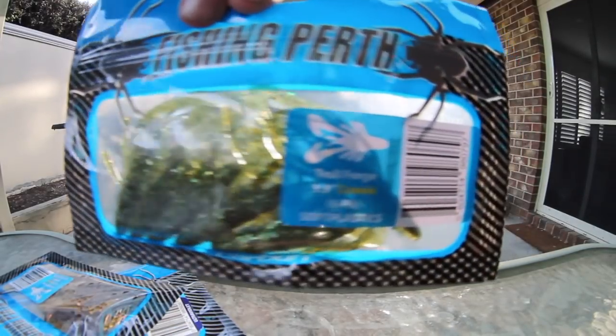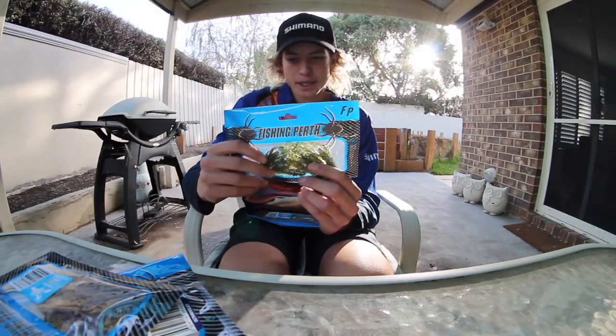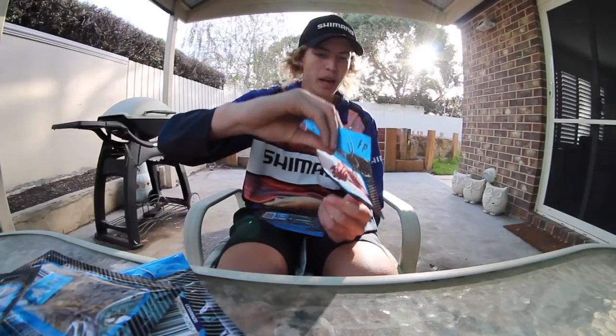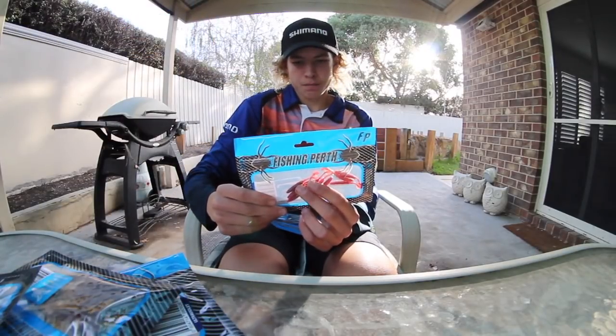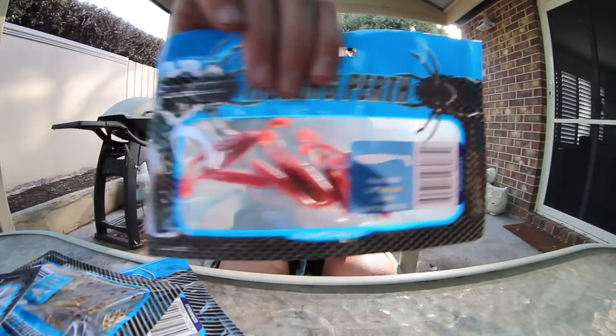Here's another packet — some more Crawbaits 3.5 inch in Troll Forge colour. And here's some nice little Paddle Pals, 2 inch, colour Humboldt. There are 10 in this pack. They're 2 inch — Shogun again, so little Paddle Pals.